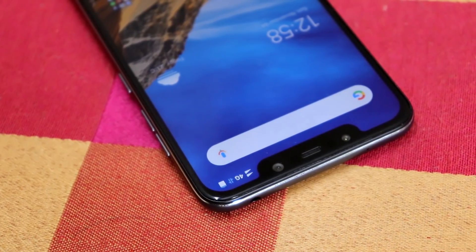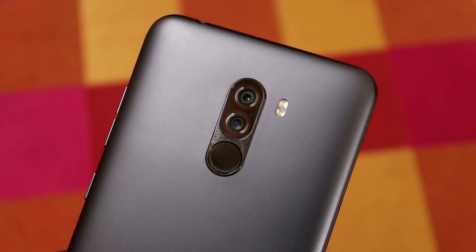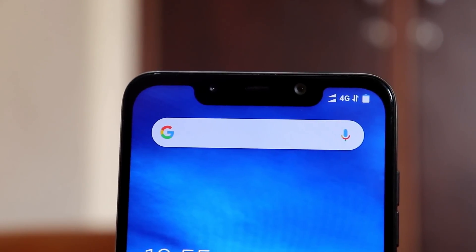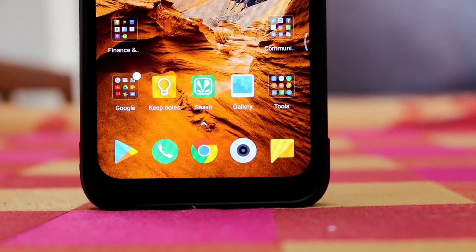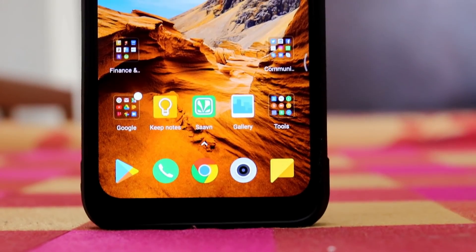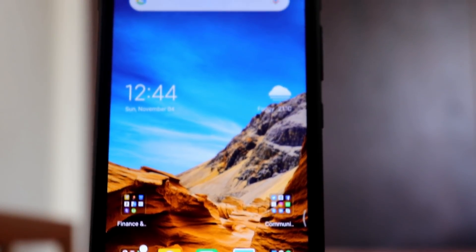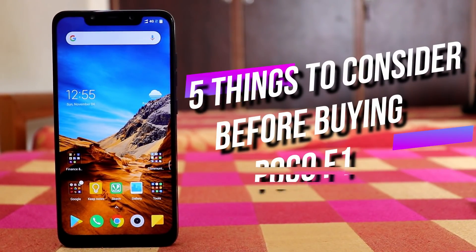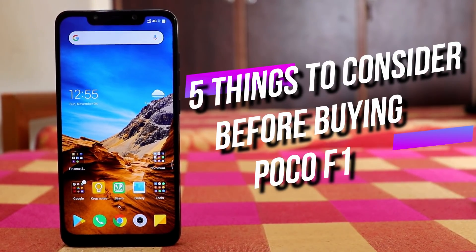POCO F1 is one of the latest sensations in the smartphone world for its aggressive pricing and high-class specs. It is the only smartphone with Snapdragon 845 and 6 or 8GB of RAM at a price of 21,999 — a pretty good deal. But even Xiaomi has to compromise somewhere to reach that aggressive pricing. In this video, I'm going to tell you 5 things you should consider before buying POCO F1. You're watching Techie Mania, and let's get started.